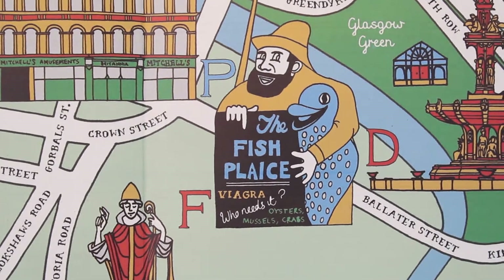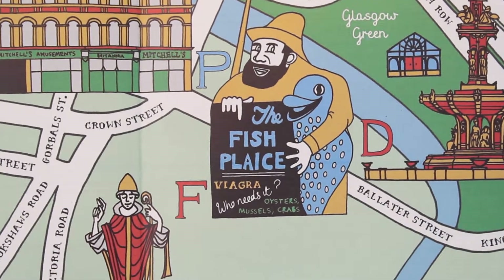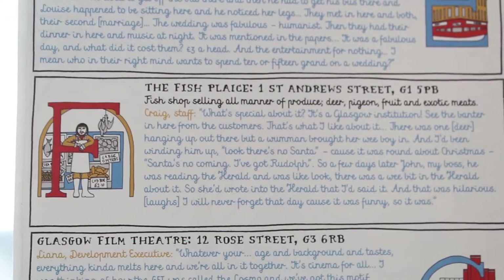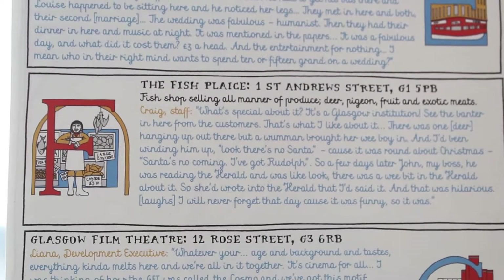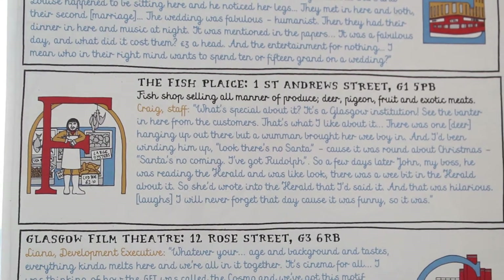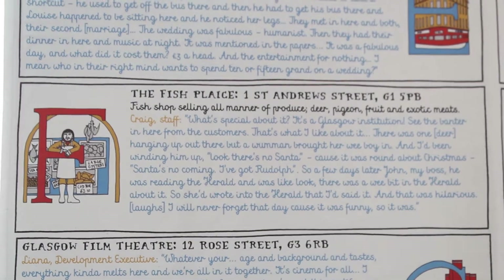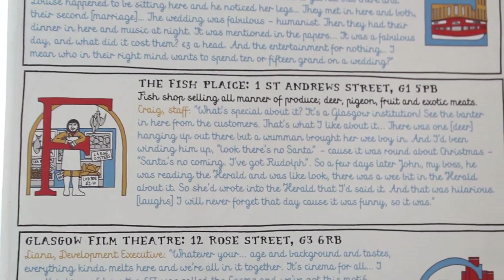It's a fish shop in the old part of the town selling all manner of weird stuff — obviously fish, but also fruit and deer and pigeon and all sorts of things. I spoke to Craig in there and asked him what's special about the fish place, and he said: 'What's special about it? It's a Glasgow institution. See the banter in here from the customers — that's what I like about it.'